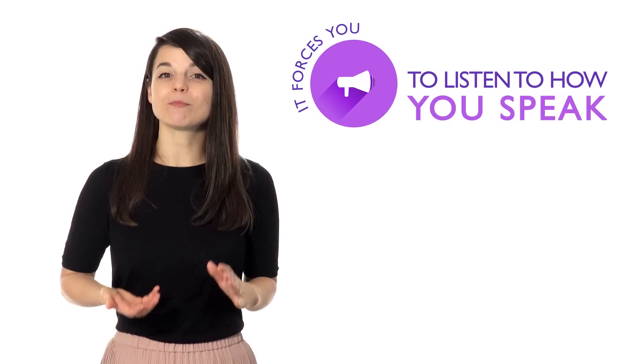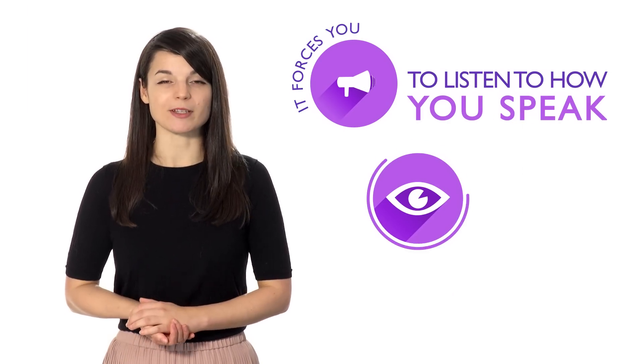Number three: speak out loud to yourself. Even if you're a little embarrassed, it forces you to listen to how you speak and makes it much easier to spot simple grammar mistakes.